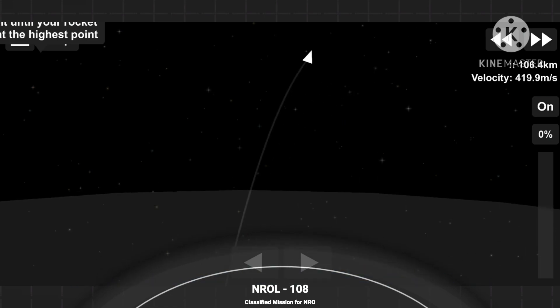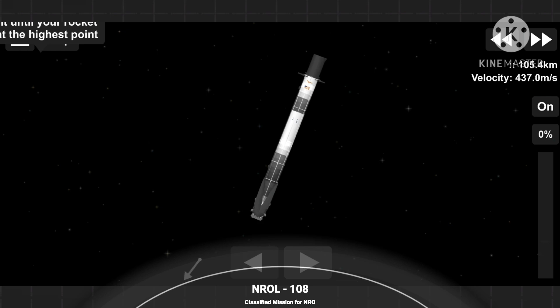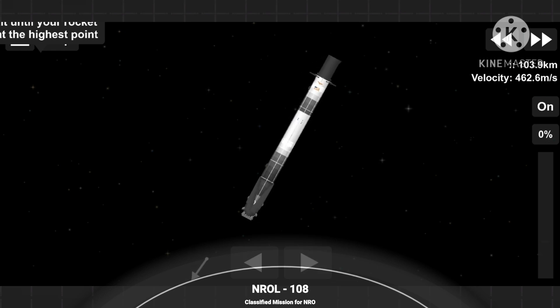Second stage following a nominal trajectory. Second stage seems to be doing great. Per our customer's request, we will not be showing any views of the second stage. So for now we'll be watching the first stage make its return and eventual landing attempt at landing zone one in Florida. Just under a minute away from the second of three burns. You can see that our hypersonic grid fins have also deployed. Those are the honeycomb-like structures that you see on screen right now. Those help to guide the rocket back during its descent as well.